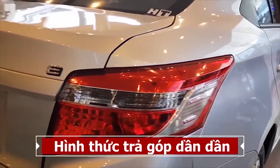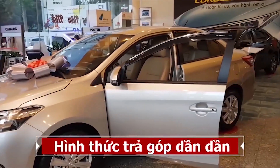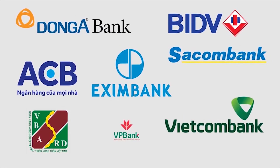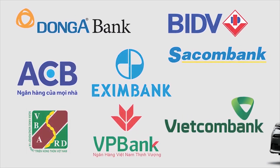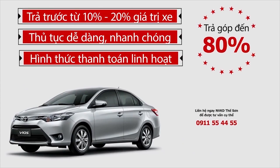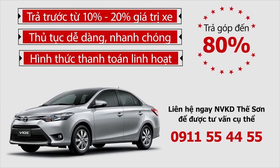Toyota Tân Cảng is connected with all the large businesses in the country and abroad to help customers buy the car with the highest value. Financing is available from 80% to 90% of the cost of the car, with a term of up to 8 years. Customers can also pay off early when they have 100% of the capital. We support all customers nationwide.